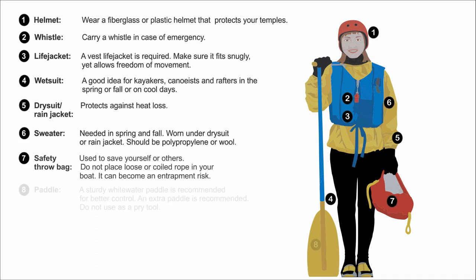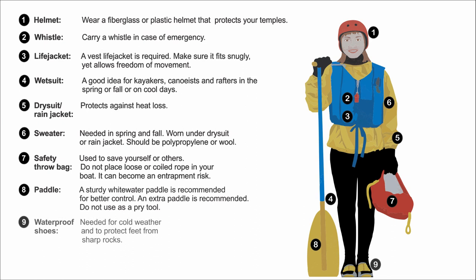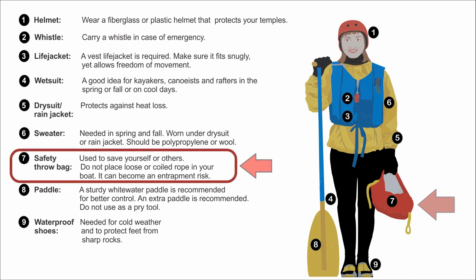The sign also lists poly undergarment, throw bag, paddle, and waterproof shoes. Careful inspection reveals that the knife is airbrushed out or minimized from the graphic — it is not listed as a recommended item either. Note the inclusion of ropes in a throw bag and the possible entanglement with loose ropes in the boat, which is possible justification for carrying a knife, though it has been minimized.